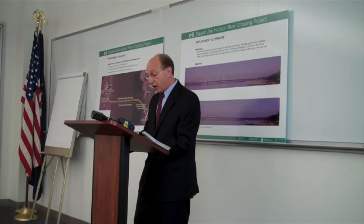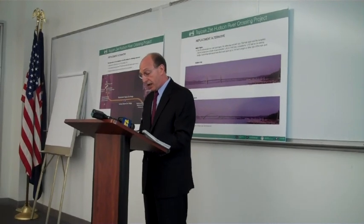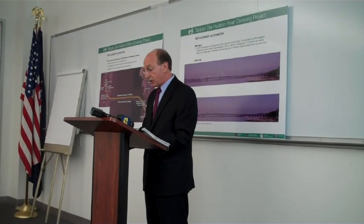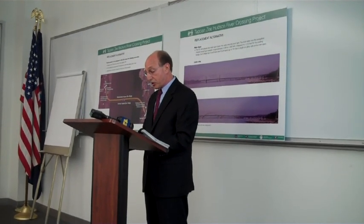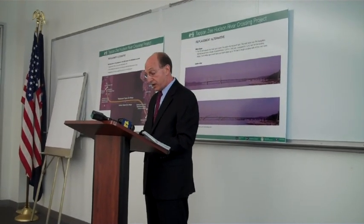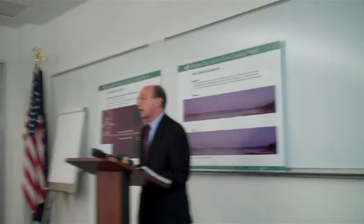The new bridge will have a 100-year-plus design life and will feature a dynamic cable-stay or arch design — a seismic structure spanning the Hudson between Tarrytown and Nyack.